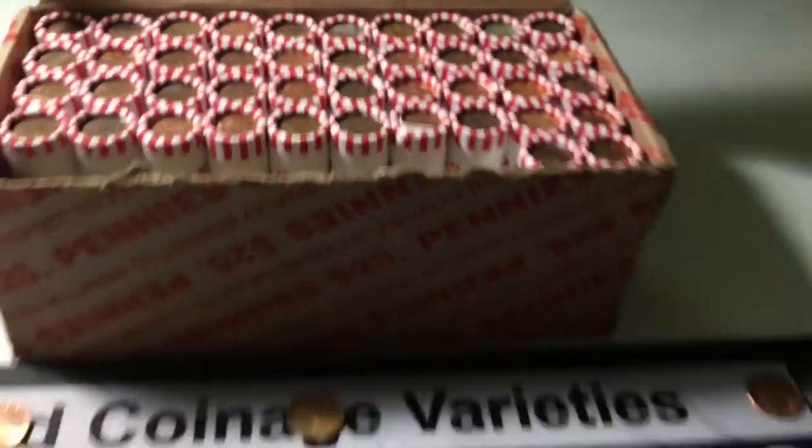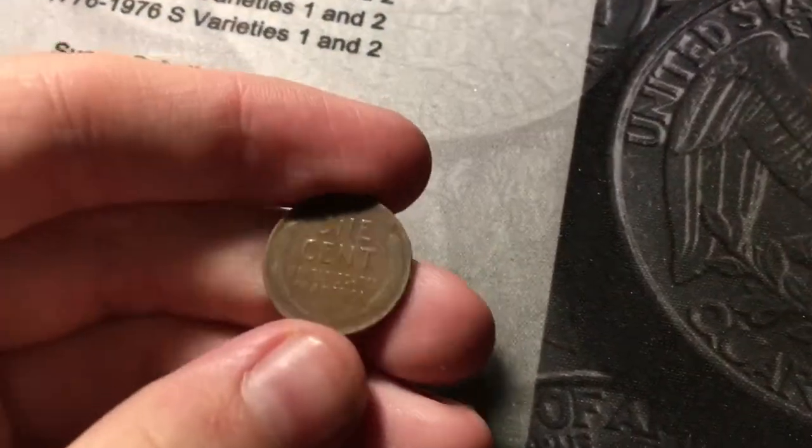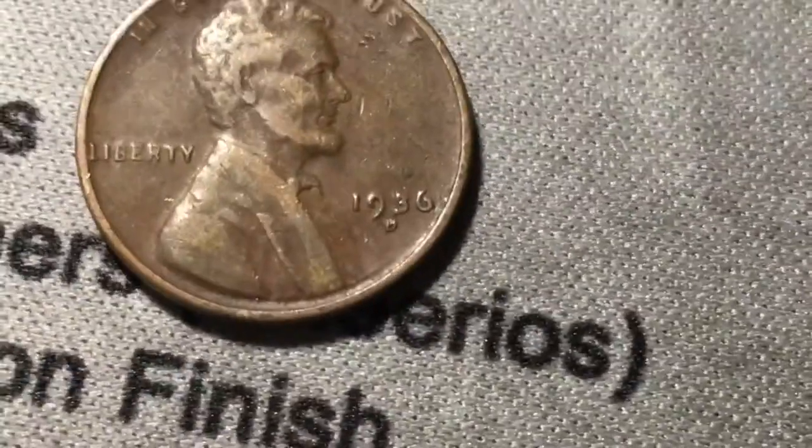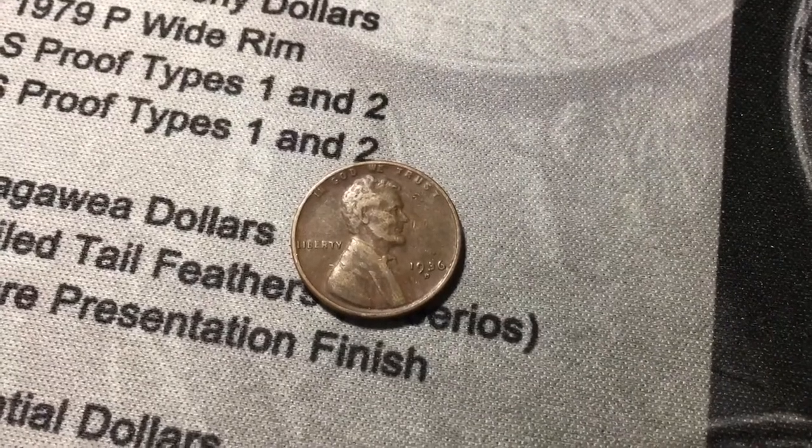Roll number eight, and we're gonna have the first wheat cent. Just opened the roll, flattened it out, it popped out back there. Hopefully it's before 1940 — and it is. That is a 1936 Denver. First wheat cent and it's a pre-40s. That's awesome. Let's get more.